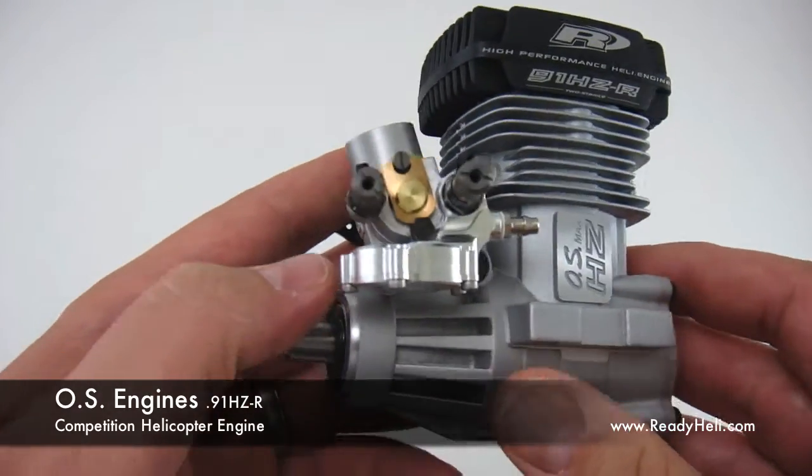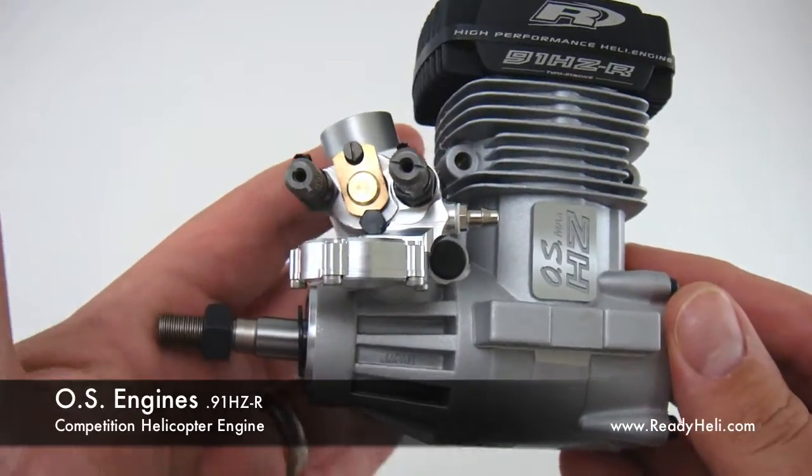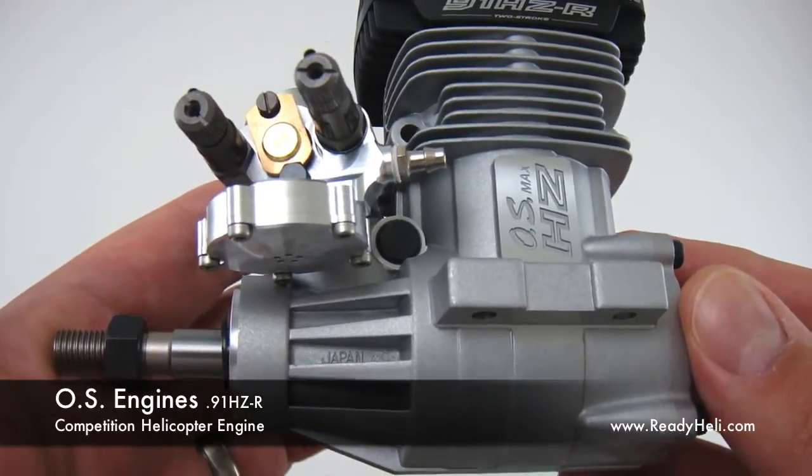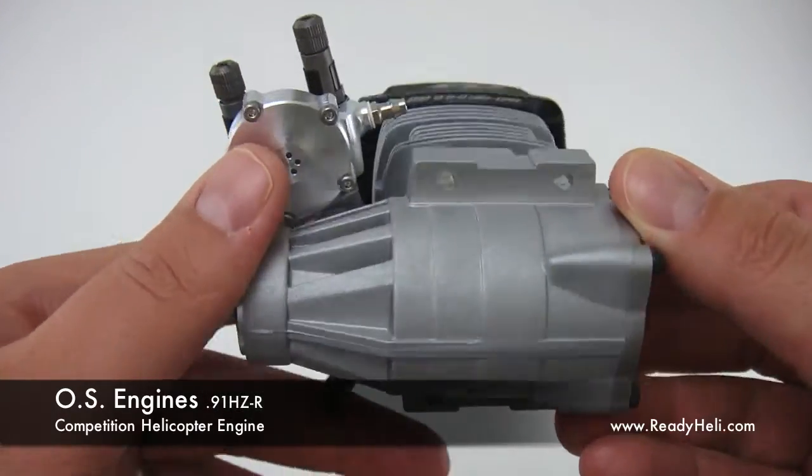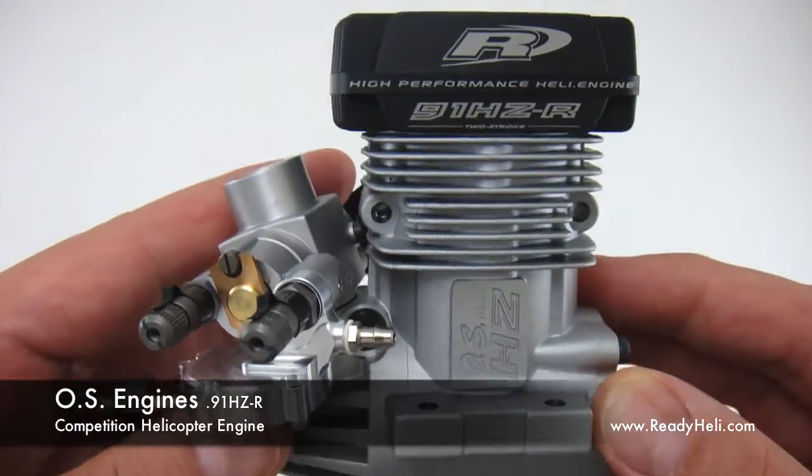This engine will fit in any standard 90 size helicopter. It is designed to run on 10% up to 30% Nitro content heli fuel. Output power is from 3.4 horsepower at 15,000 rpm.